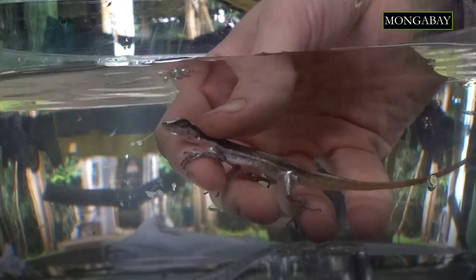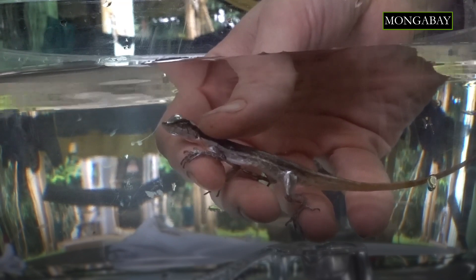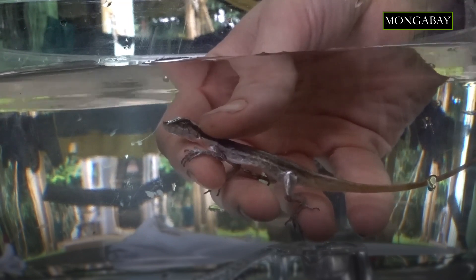It's certainly impressive for a terrestrial animal to stay underwater for 18 minutes, but it's not unheard of. There are terrestrial vertebrates that can be submerged for longer, but 18 minutes is still longer than we would have expected for a relatively small terrestrial lizard.